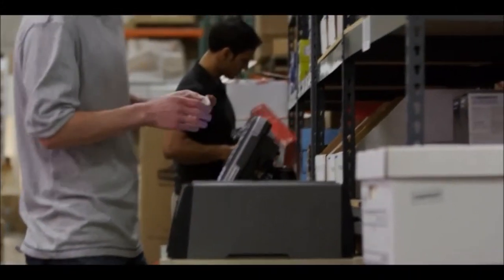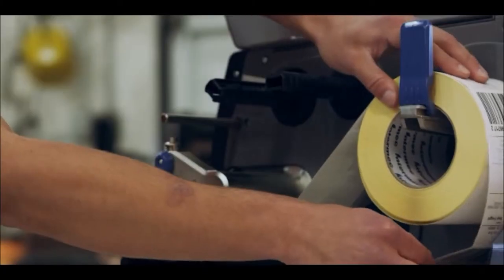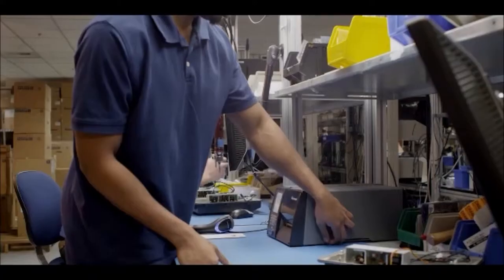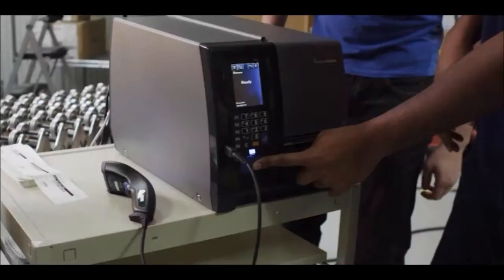These printers perform seamlessly within an Intermec solution. They're co-engineered, they're tested, they're even optimized to work with Intermec Media. And Intermec offers lifecycle services with some of the best support, the best education, and the best maintenance out there.